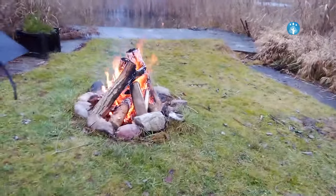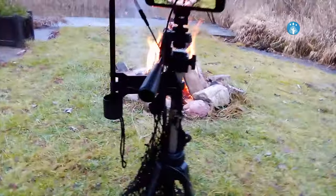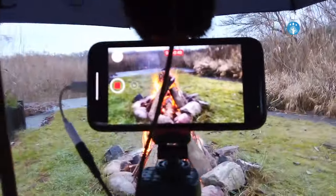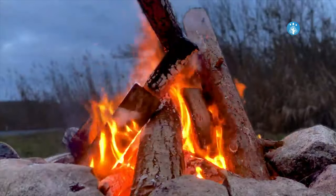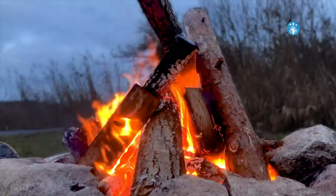Sometimes I make a combination of two cozy video types, like rain and fireplace, because this is also a great relaxing combination. I have made many cozy videos about fireplace, crackling logs, or fire outside.